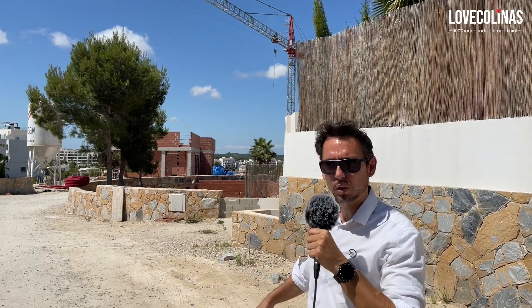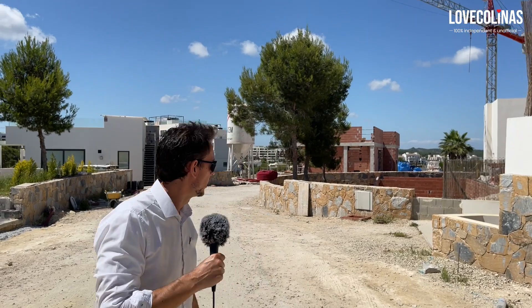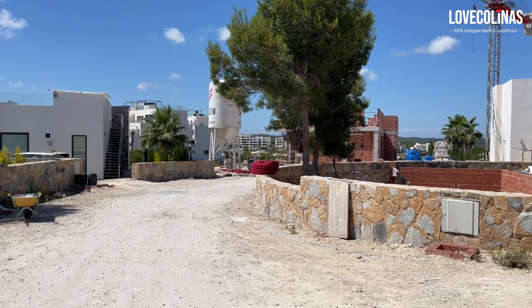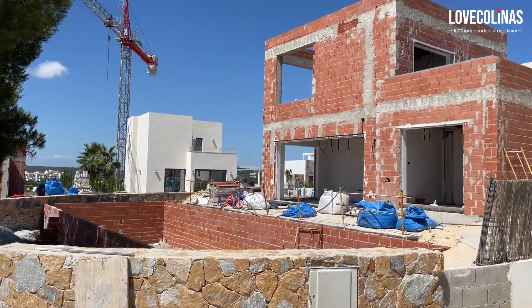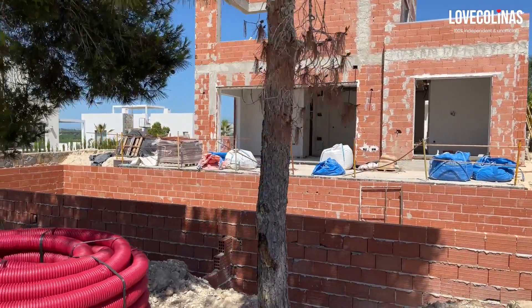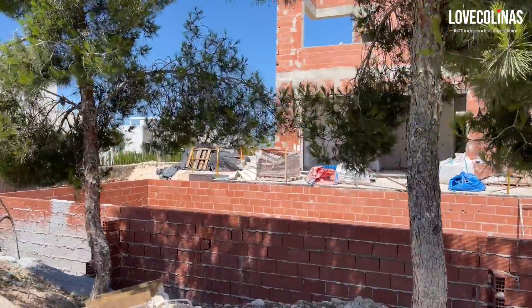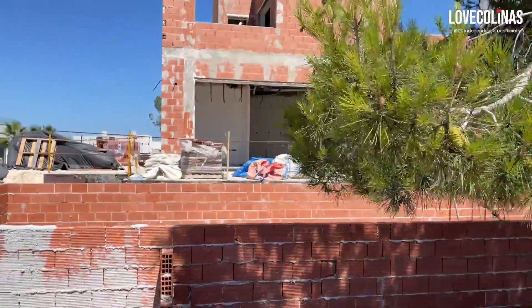We are at the Orquidea community. As you can see, there's still some work going on, and if you join us we're going to have a walk through it. The pool is huge — this pool here is really big, as you can see.